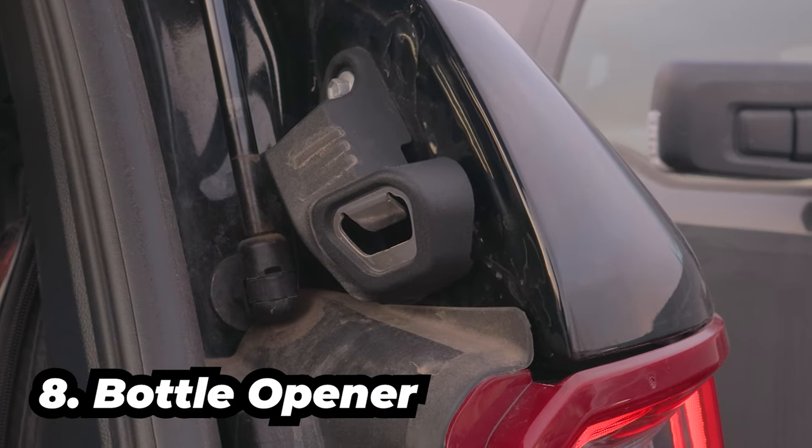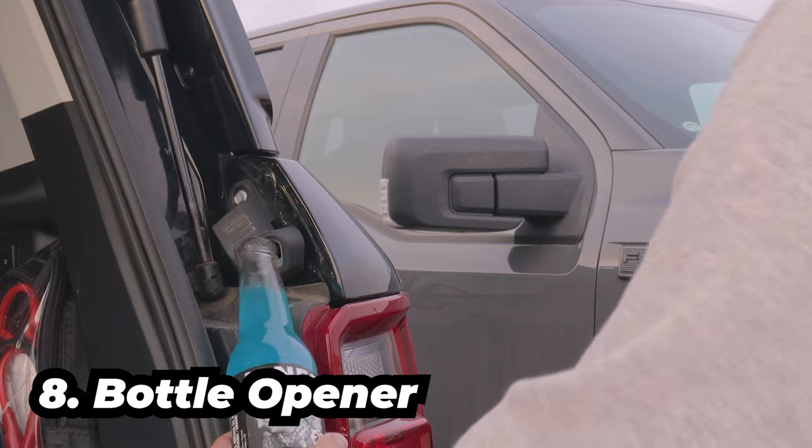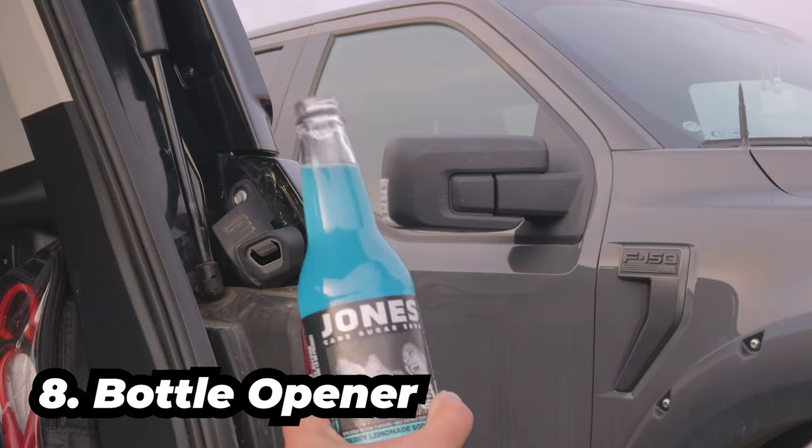Bottle opener on the rear liftgate jam. Obviously this video is not sponsored by Jones. P.S. you can twist the bottle caps on Jones.